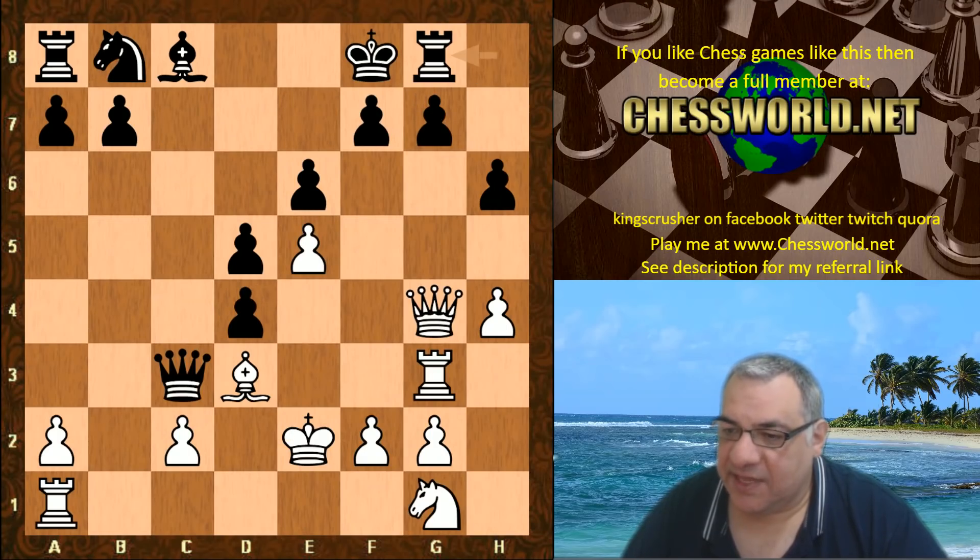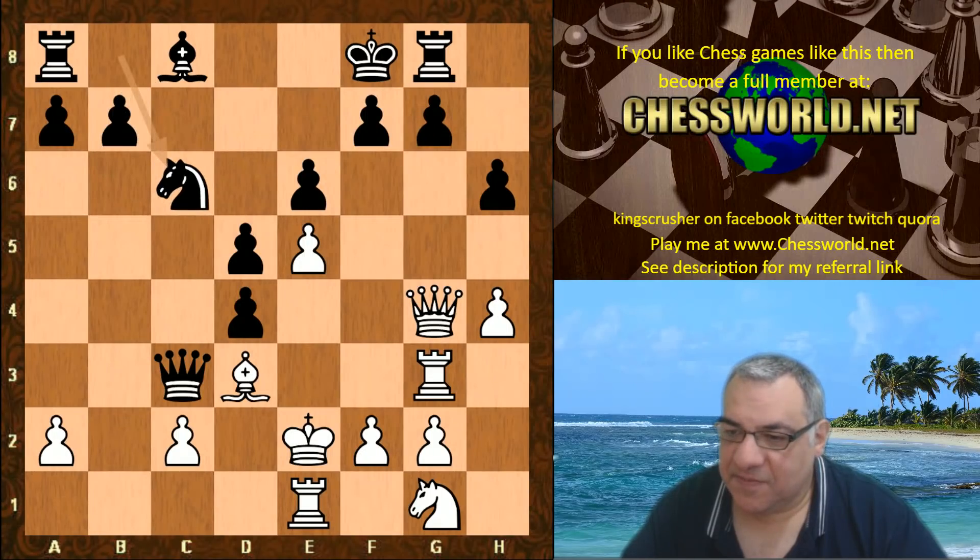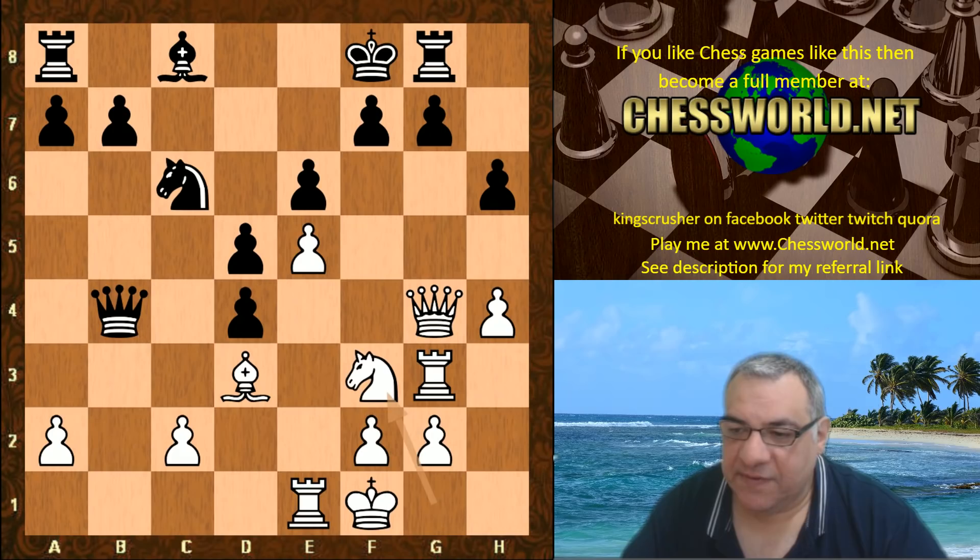Rook g8 defending g7 for the moment. Rook e1 defending the rook by moving it. Knight c6, the king slides to f1. Queen b4, knight f3.